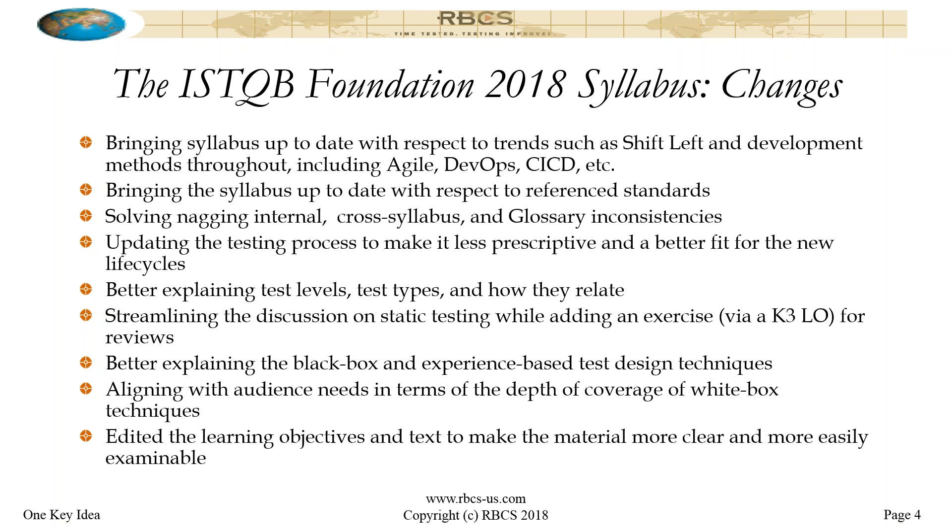For example, there's a discussion about test process in Chapter 1 Section 4 of the 2011 syllabus, and then Chapter 4 Section 1 talks about test development process — and that material is not entirely consistent. There were also issues with terminology. So we went through that cross-review and really spent a lot of time getting that stuff cleaned up. I'm really happy with that because as someone who spends a lot of time crawling around in the various syllabi as part of doing training efforts, it's frustrating when you bump into these inconsistencies — essentially bugs — so it's good to see those go away.